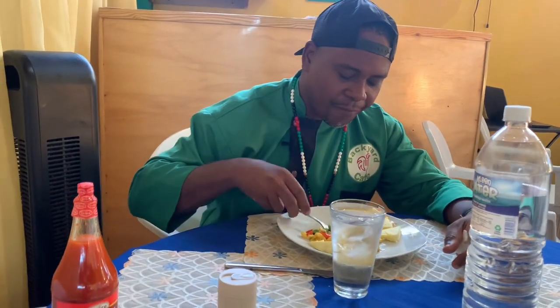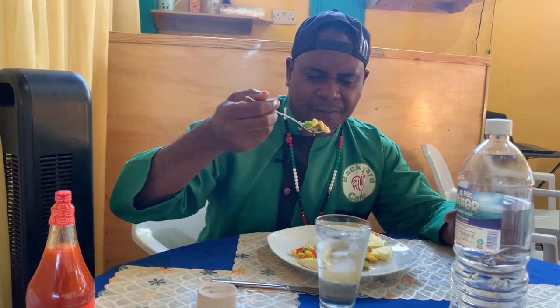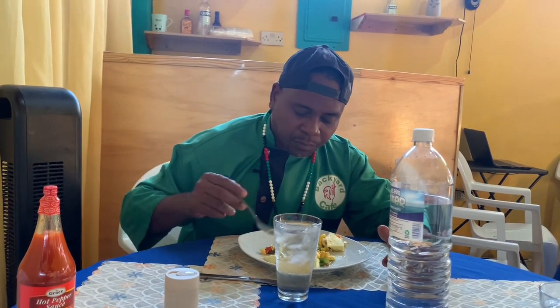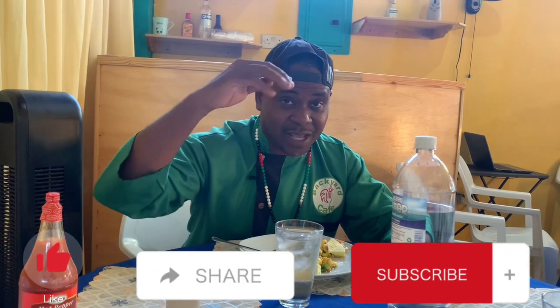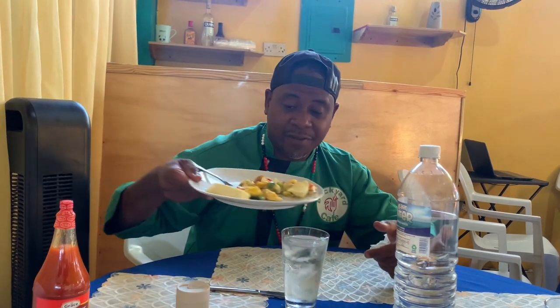I'm going to cut the camera off - one more spoon, just for you. Fresh ackee - it's not frozen, it didn't come from a can, because we're in Jamaica, baby. Enjoying the good food. So see you when I see you guys, thanks for checking in. I think later on this afternoon we're going to another part of Jamaica - we don't know the name yet but you'll get to see that. That's why you need to stay tuned. Like, share, subscribe - Devon Adams, Backyard Cafe, Backyard Cafe to the world. Here we are in Jamaica, having a lovely plate of ackee and sawfish with roasted breadfruit. See you when I see you folks - good food right there.